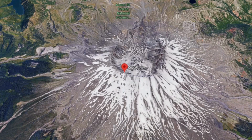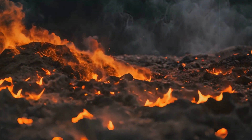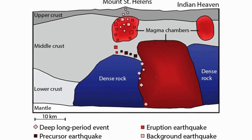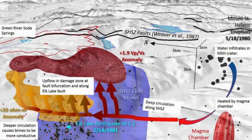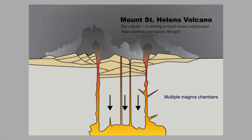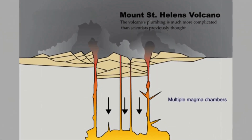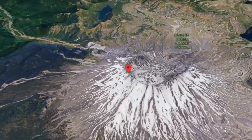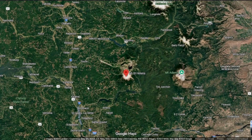Each tectonic adjustment redistributes forces and volcanoes respond in ways that reflect the architecture of their subsurface. For Mount St. Helens, that architecture is neither simple nor uniform. Beneath its scarred summit lies a stratified magmatic system with zones of crystal-rich mush, volatile-charged melts and hydrothermal circulation networks. Seismologists often describe the crust beneath Mount St. Helens as a sponge riddled with partially molten pockets — not fully liquid chambers, but mixtures of crystals, melt and volatiles that remain on the edge of mobilization. A large tectonic earthquake can inject enough energy to destabilize this equilibrium, reactivating fractures and redistributing fluids.